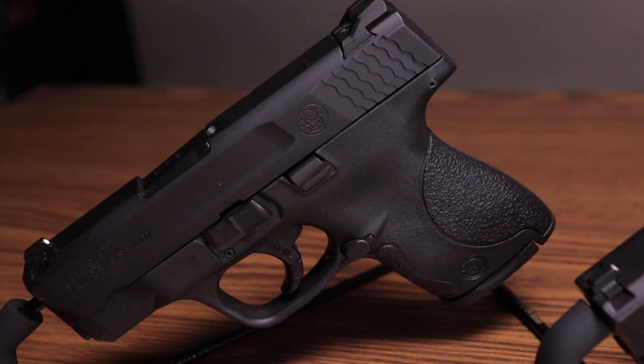If you're not trying to conceal the pistol, it makes sense just to go with the size that's easier to shoot. If you're planning to buy a pistol for your home defense tool — the one you keep next to your nightstand in case you hear a noise in the night — the full size pistol might be the option you want to look into.